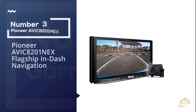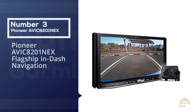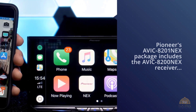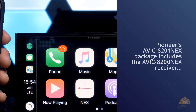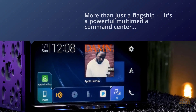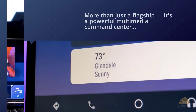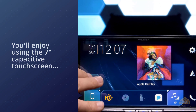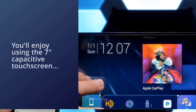Number three: Pioneer AVIC-8201NEX flagship in-dash navigation. The Pioneer AVIC-8201NEX package includes the AVIC-8200NEX receiver and a handy NDBC8 backup camera. The AVIC-8200NEX is more than just a flagship — it's a powerful multimedia command center featuring robust phone integration through Apple CarPlay and Android Auto, plus an HD radio tuner and other sonic goodies.